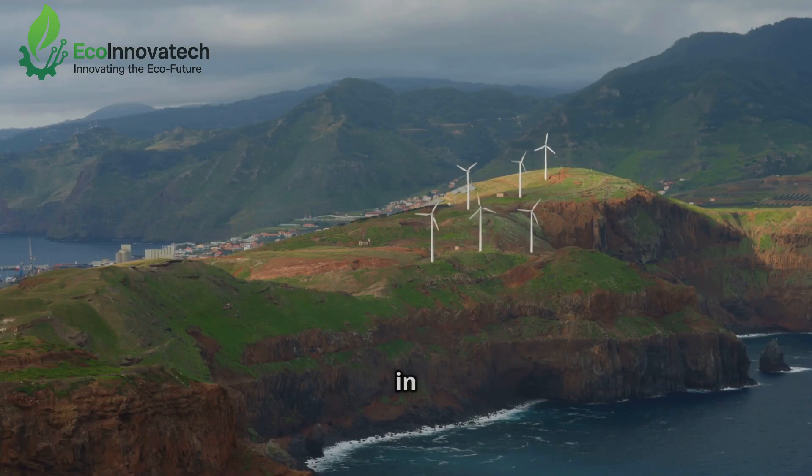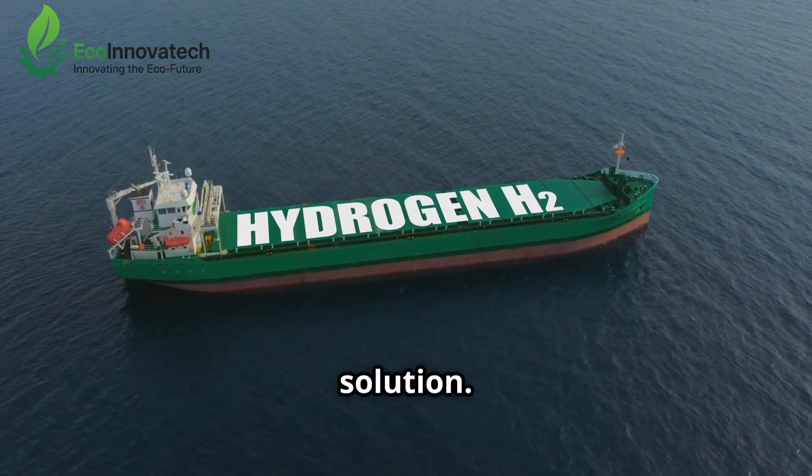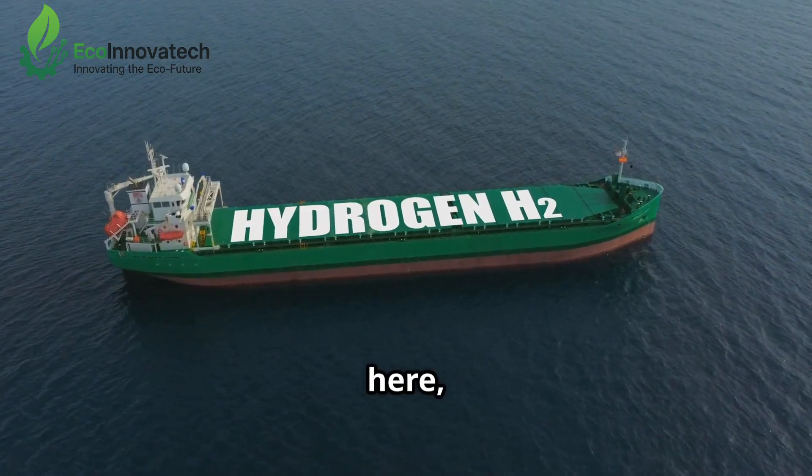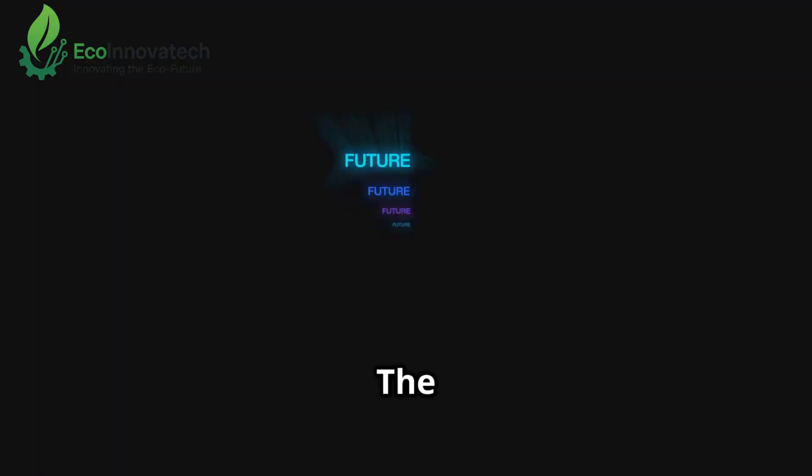A promise that technology can work in harmony with nature, solving two of our most urgent crises — clean energy and clean water — with one elegant solution. The future is here. And it is as vast and limitless as the ocean itself. The future is green.